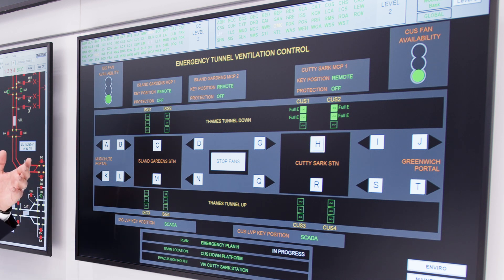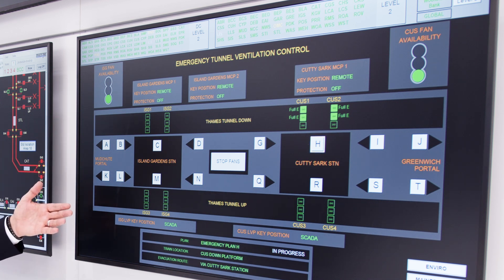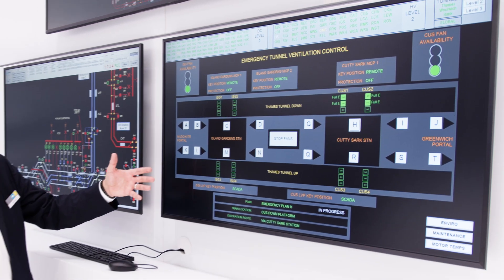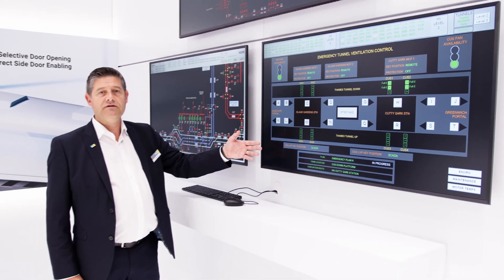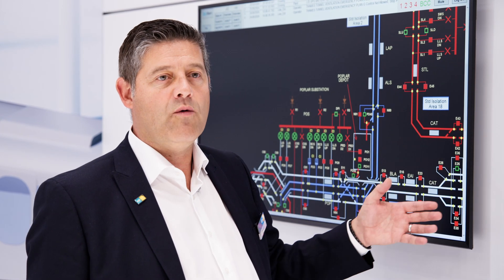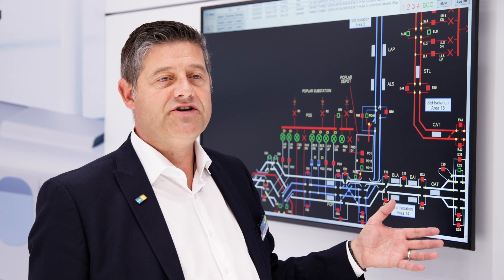Interfacing to safety certified fan control panels, we can deliver pre-configured scenarios that will provide automatic safe operation and ventilation of the tunnel systems, providing the railway with a safe and operational environment.